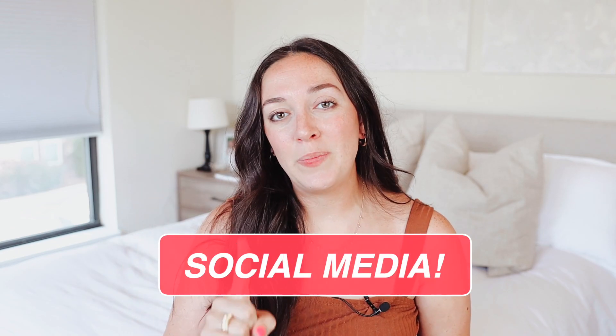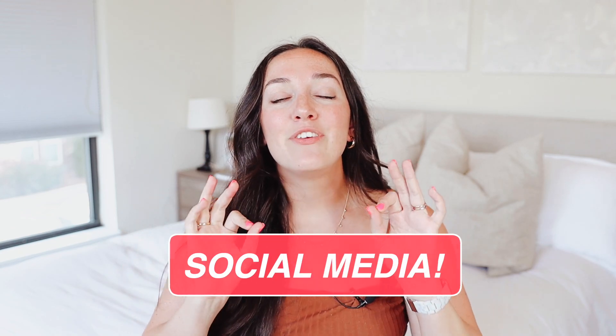Tip number three: you need to be on social media. If you are not using social media to sell your digital product yet, you've got some work to do. We've got to get you on some social media platform. It's probably best to pick one to start with — one or two in my opinion — depending on which ones you choose. If you're going to go the Instagram or the TikTok route, I definitely recommend doing both at the same time because you can create the same type of content for both and repurpose it pretty easily without having to do a ton of extra work.